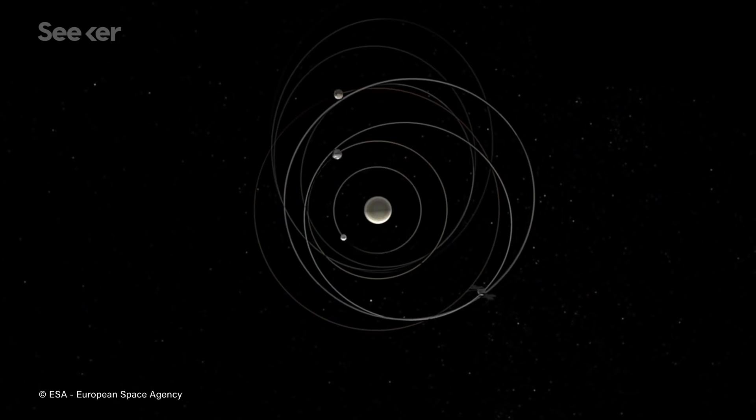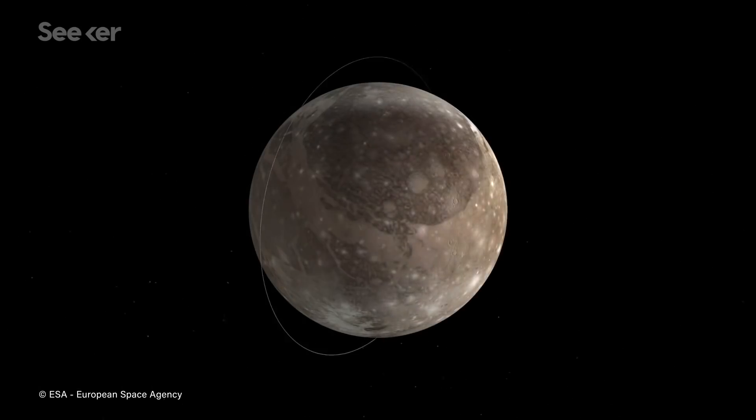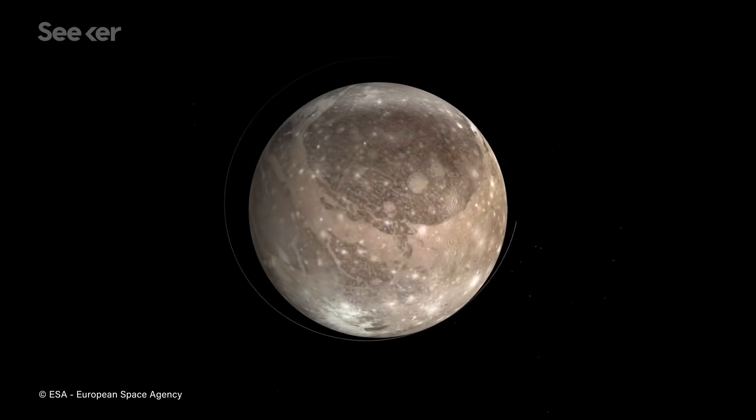Seven and a half years after its initial launch, JUICE will finally arrive at Jupiter. Then, after two and a half years, what will be the most exciting part of the mission: it will orbit around Ganymede — the first time we have ever done that.